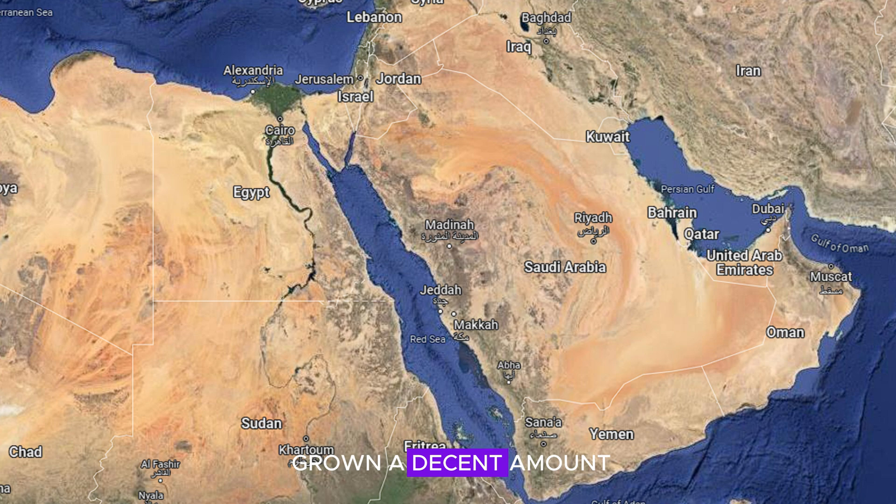Speaking of the Middle East, Saudi Arabia has now grown a decent amount. It has absorbed where the Persian Gulf once was, turning Iraq, Kuwait, Bahrain, and Qatar into landlocked countries.